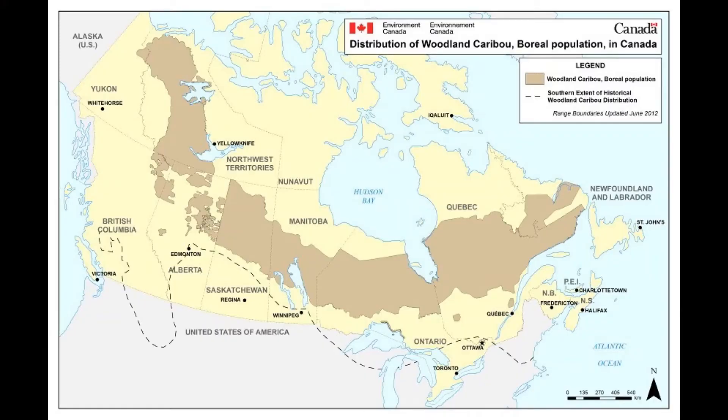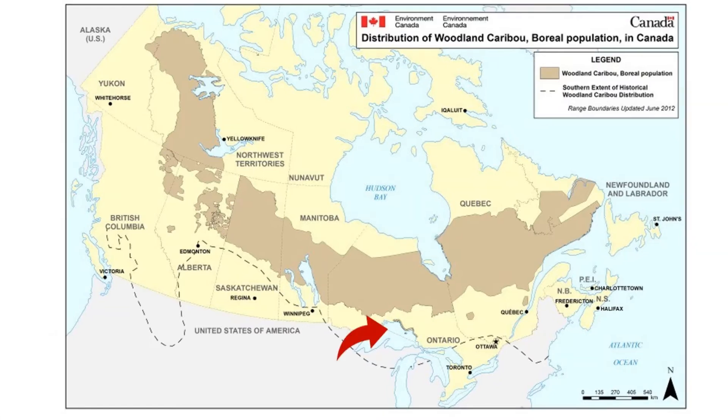My research focuses on boreal caribou, which have a massive range across Canada spanning all the way from southern Labrador to the eastern Yukon. However, boreal caribou have lost approximately half of their historic range over the past 150 years and are currently designated as threatened. Some populations, like those in the southern discontinuous range of Ontario, have become isolated due to this range retraction, which further increases their risk of extinction.